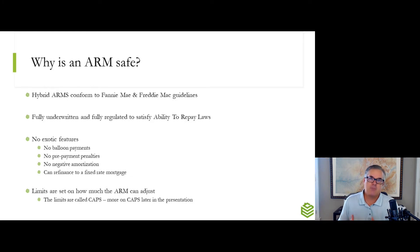So, why are hybrid ARMs safe? Why are they different than what was going on during the financial crash? First and foremost, hybrid ARMs are conforming conventional loans. They conform to Fannie Mae and Freddie Mac guidelines. They are fully underwritten and conform to ability-to-pay laws, which came out of the financial crash and were designed to regulate and keep the mortgage market safe. There are no exotic features on a hybrid ARM — no balloon payments, no prepayment penalties, no negative amortization. You can get loans out there that are negatively amortized, meaning the principal balance goes up when you make a payment, but you can't have that with a hybrid ARM.